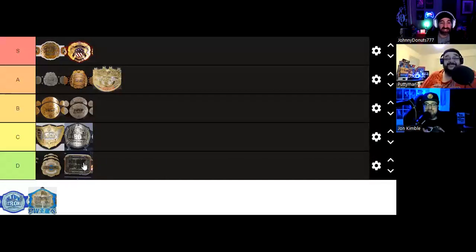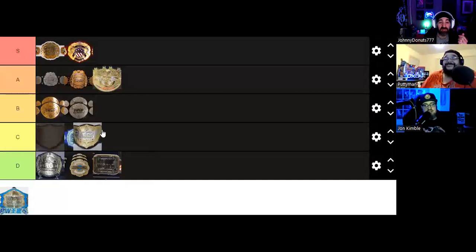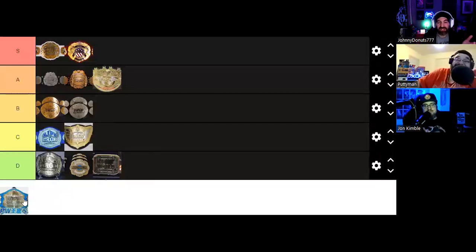Next are the NJPW Strong Tag Team Championships, currently held by the Motor City Machine Guns at the time of this recording. As a fan of the color blue — and I'm sure there are others — the silver with the blue actually does make it pop a little more. Can we make an agreement — can we drop the Strong belt down to D and put these in that spot? Maybe bottom B because I actually kind of like it. This one I actually kind of like better than the current IWGP World Heavyweight Championship. I think that's fair — the Strong belt can go to D.